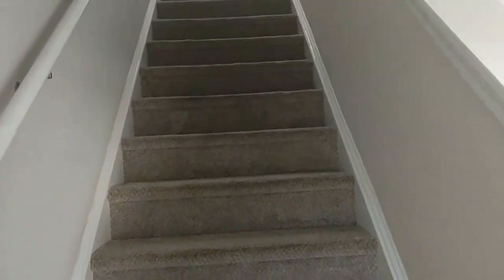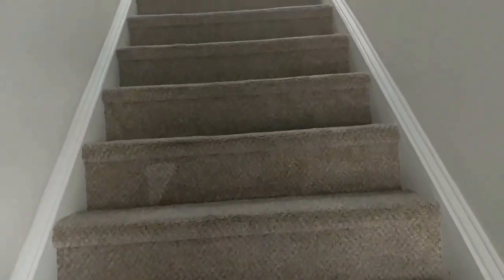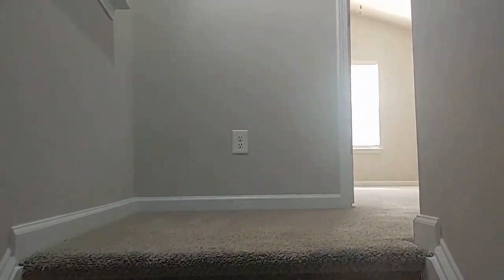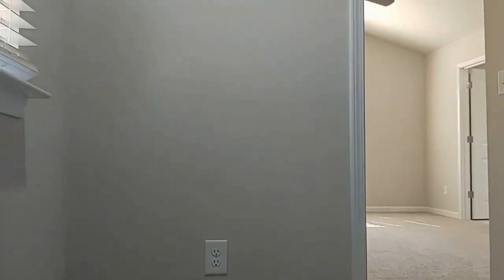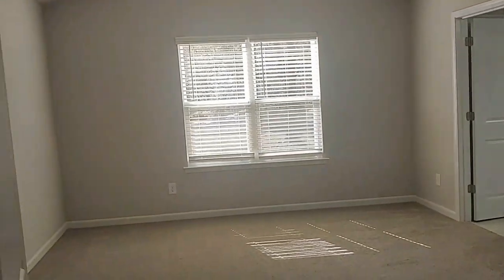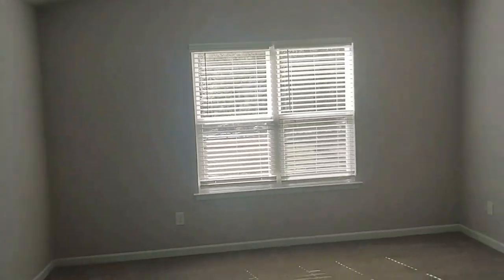This property is a four bedroom with two full baths, which are up here on the second level. We walk into the primary bedroom right off the stairs.